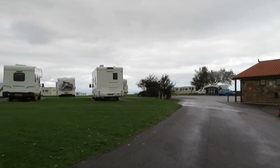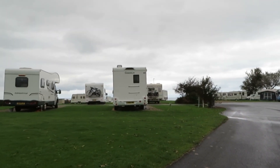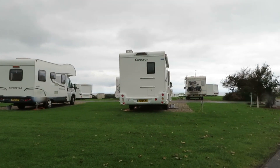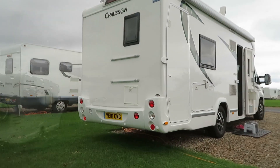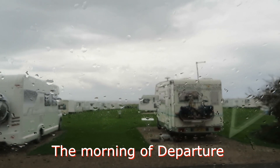So here we are back at base. Tomorrow we're on our way home. At least we had a good walk round today. One very choppy sea out there.